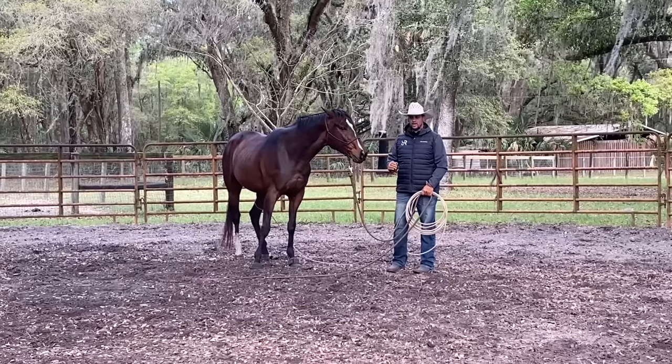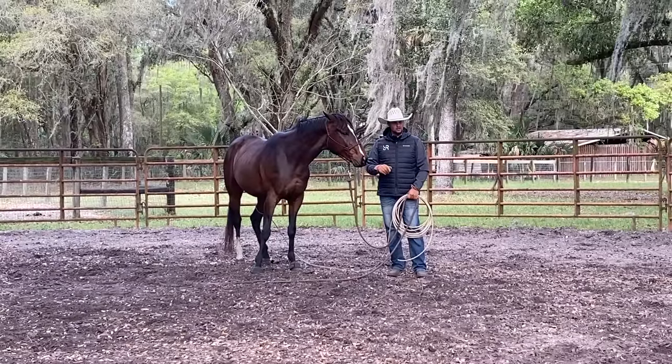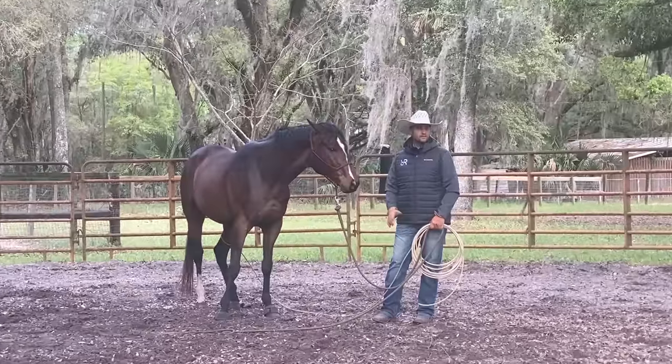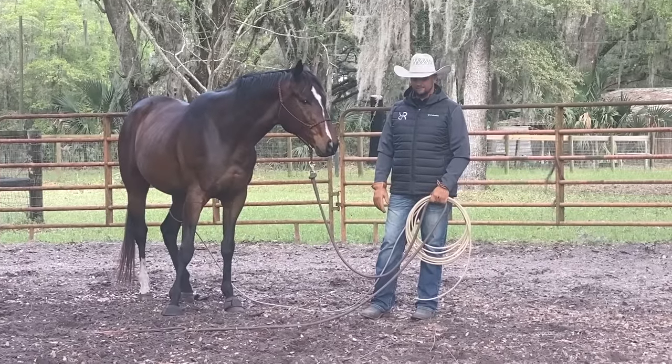Also, do you notice how — even though I'm bothering him more — he's licking and chewing quicker? It's shortened up the time. I'm kind of signing him up to it a little bit, getting him to be more committed. Like, pick one — be bothered or get unbothered. It's like, this isn't as big a deal as you think it is. There's not as much gray; it's more black and white for him. See how much better of a response that was — way better.